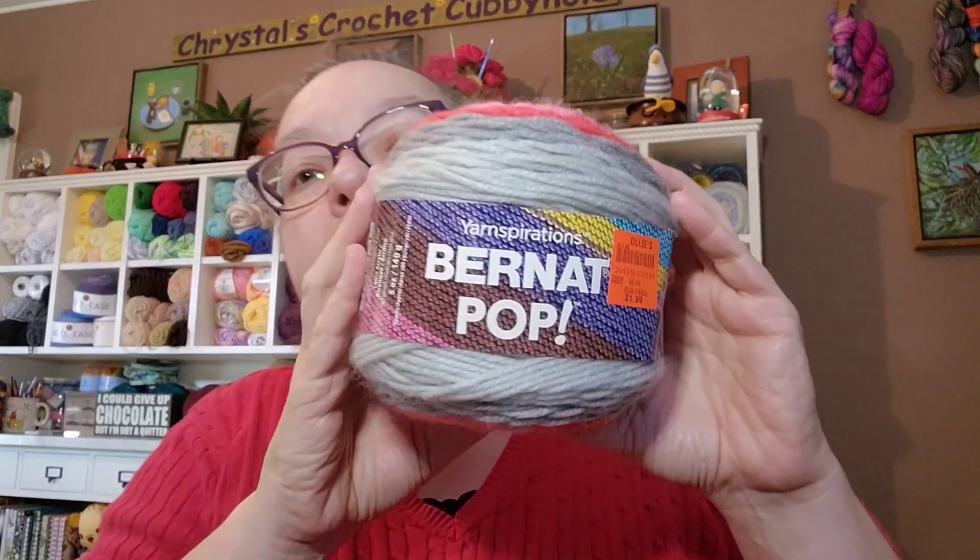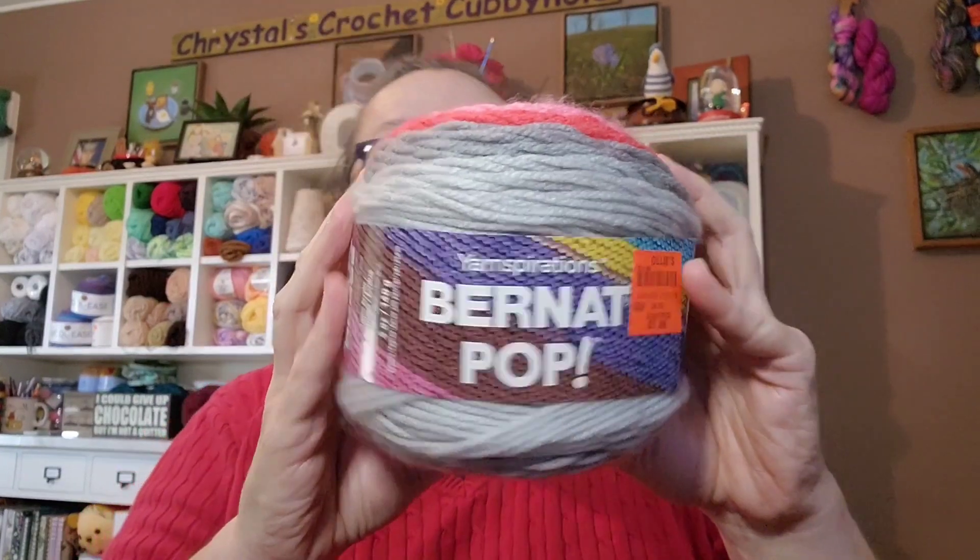I'm using Bernat Pop yarn — it's 100% acrylic, five ounces and 280 yards a cake. It's a medium weight four.